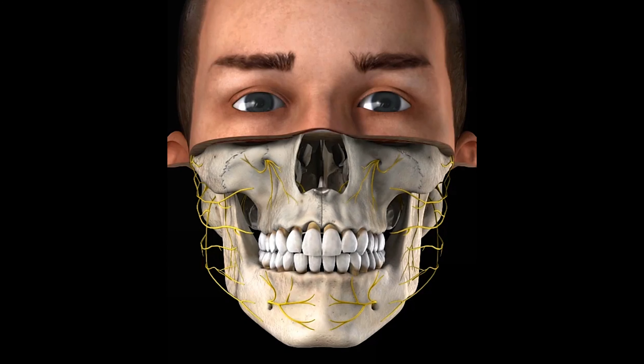When the teeth have been brought into the correct alignment, the braces are removed. To retain the teeth in their new position, Hawley retainers are made for the upper and lower dental arches.